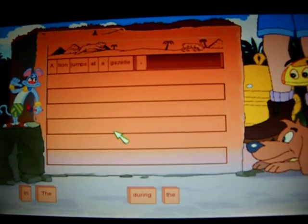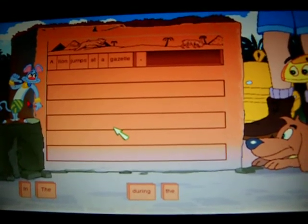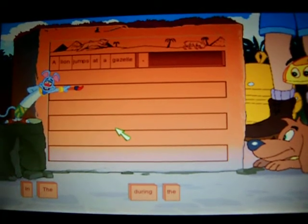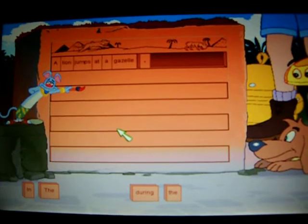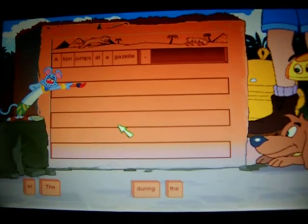You understand my unique style, no? Here's another masterpiece. Every time you complete two sentences, you'll earn a gem. Not a bad deal, huh?